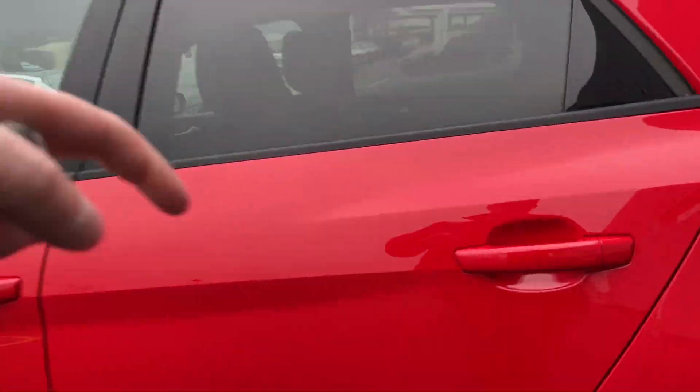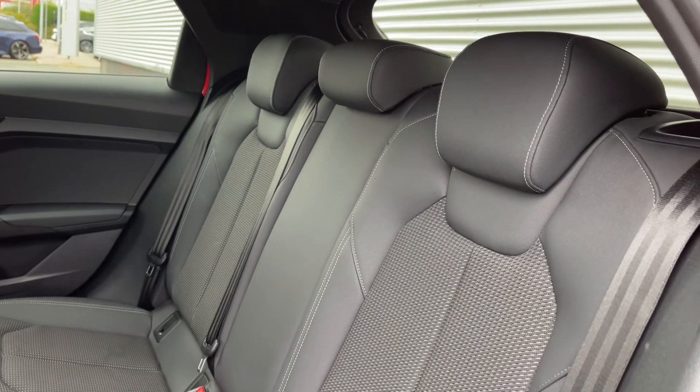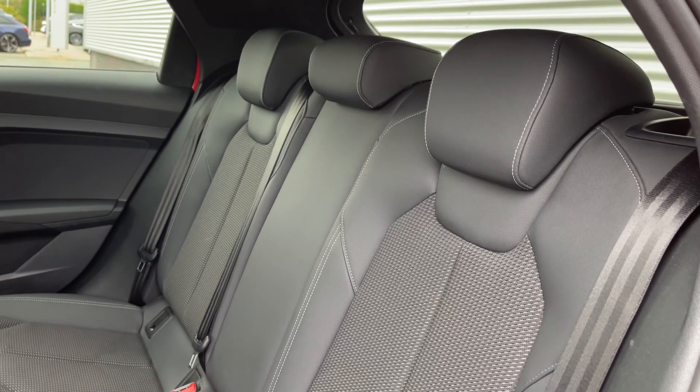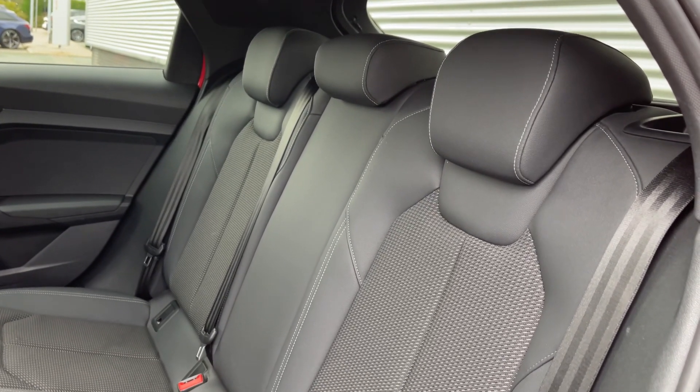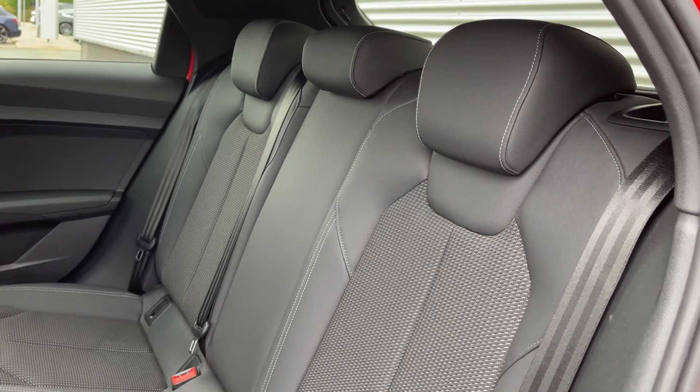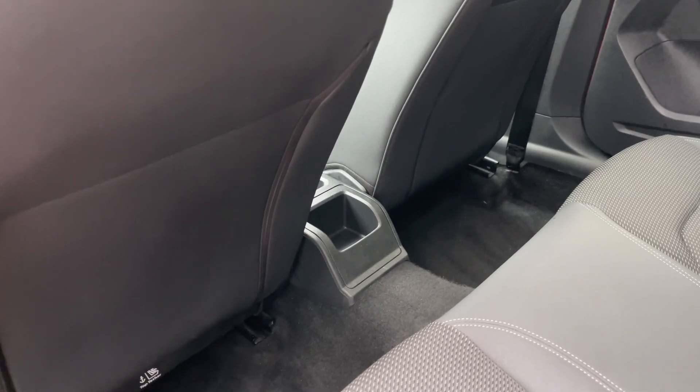Opening the rear passenger side door, the rear seats in this car do come finished in the leather and cloth material, and these rear seats do feature the adjustable head restraints as well as the child ISOFIX anchor points for easily installing a child car seat. Taking a look around, we can see the ample legroom here in the back of this A1 for adults and children alike.